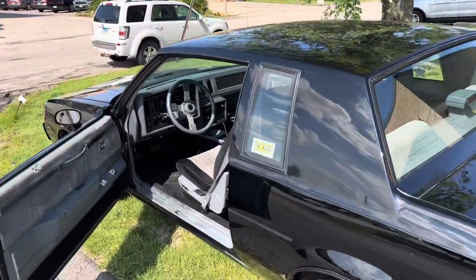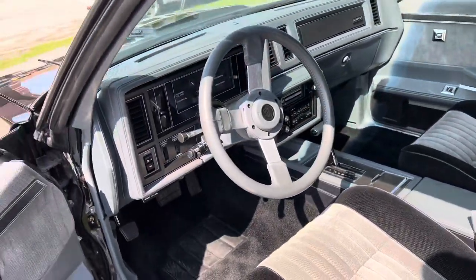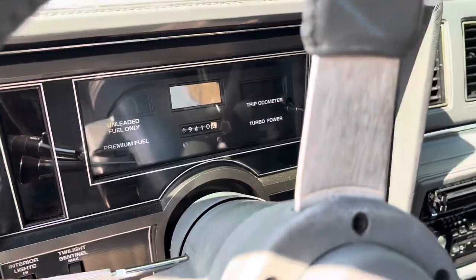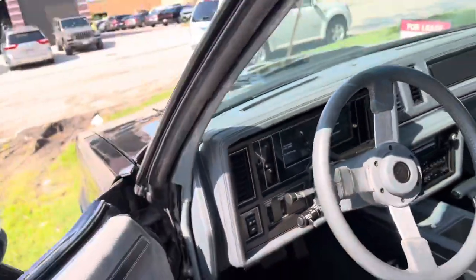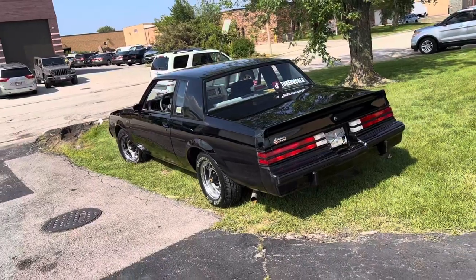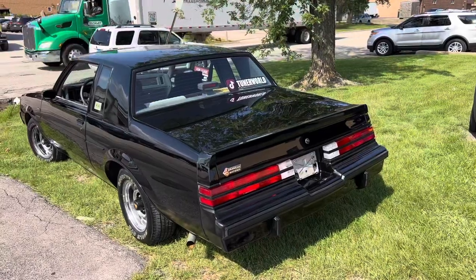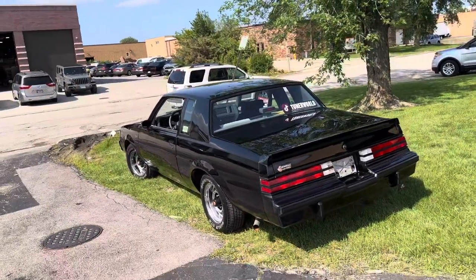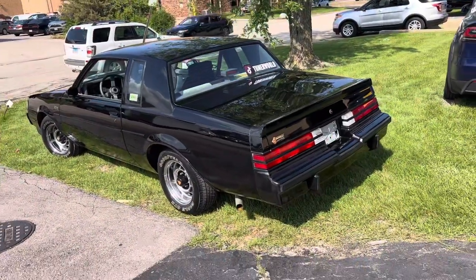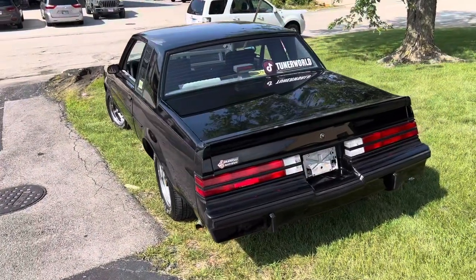Stay tuned for the other videos where you'll see how I fix the vacuum leaks and get this thing running 100% stock again. We're going to be installing the intake soon, and the Scan Master tuning device — I'm going to order one of those. This car is really going to be ready. It's only got 69,000 miles and I've only driven it once or twice. This is supposed to be my summer car but I've been so busy with work. If you want to purchase it, PM me and throw me an offer, but right now I'm in purgatory — I don't know if I want to sell it. See you in the next video, follow me on Instagram and TikTok at TunerWorld.